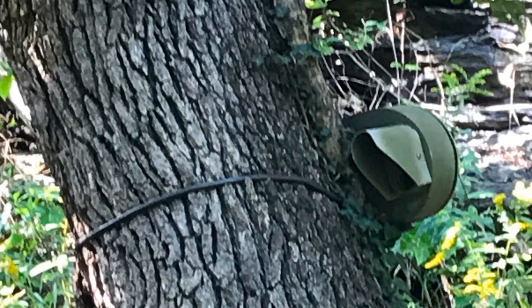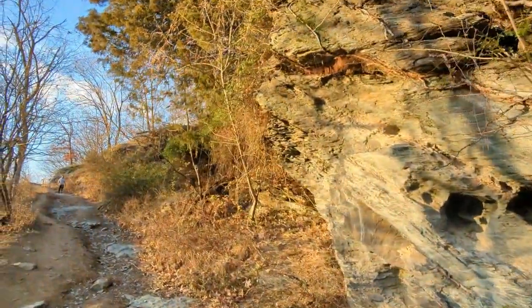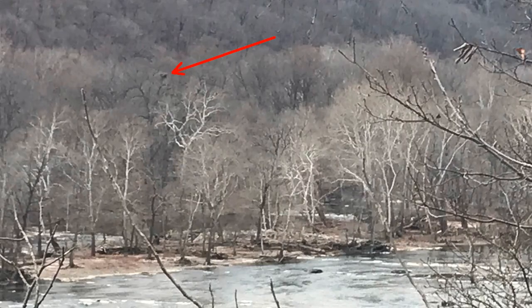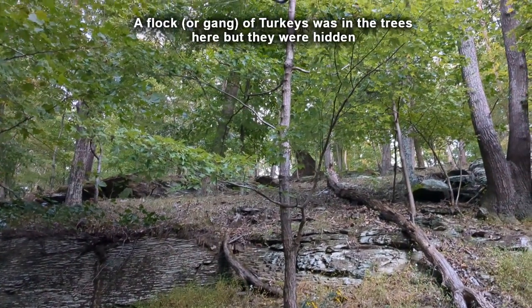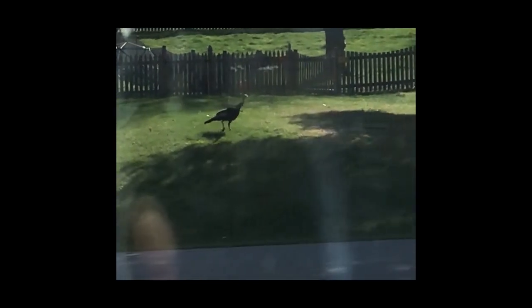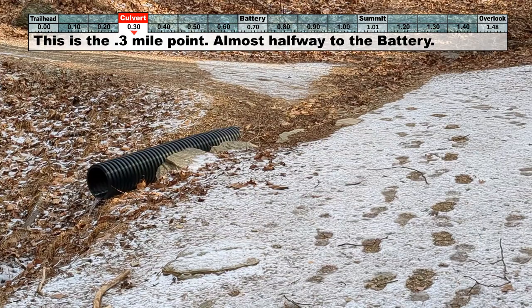Here is our second counter, the first one on the trail. This is the first turn — the only place on the trail besides the overlook where you can get some pretty nice vistas of the river. From here, in January 2023, I heard eagle calls coming from what looks like an eagle nest on Bern Island. I sometimes see turkeys here, though I don't have any footage of them yet. When you see the black culvert, you've gone 0.3 miles — that's halfway to the battery.